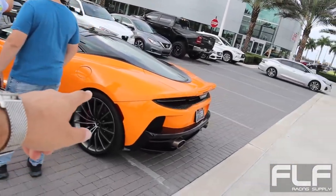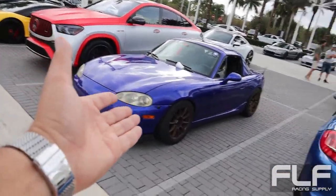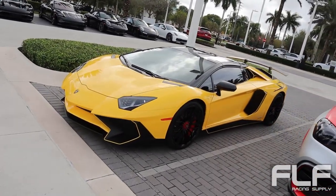All right, what do we got going on? We got a McLaren GT. Who's going on the rally? We got a Porsche Cayman, the Miata. This is a GLE Mercedes — a bit different.